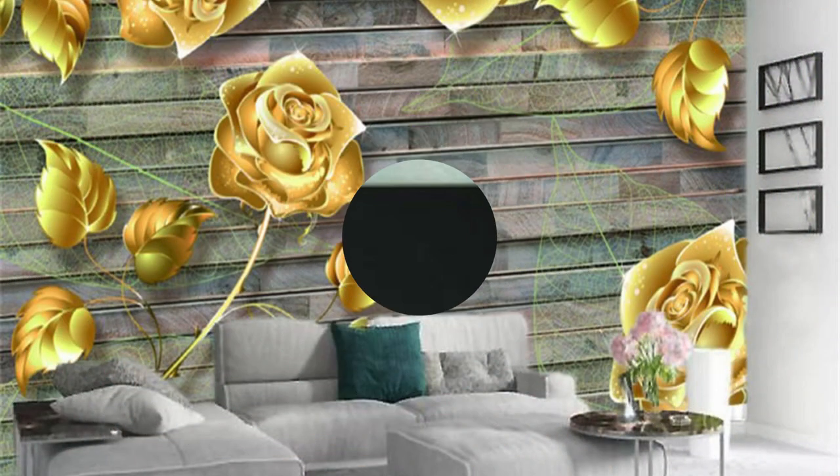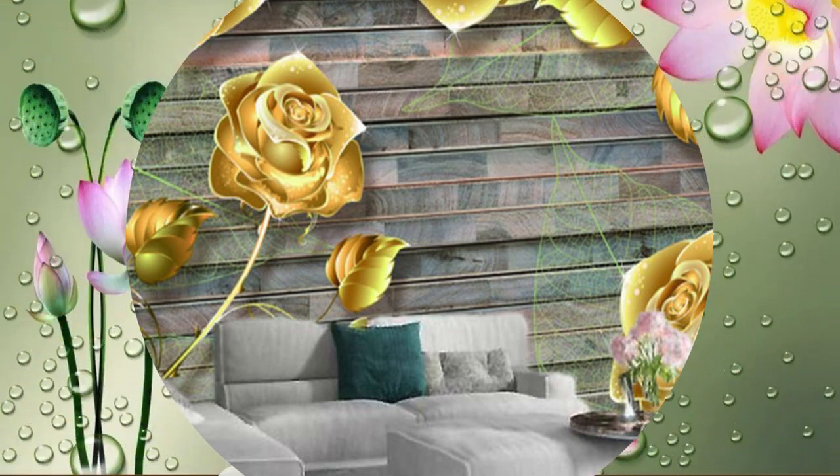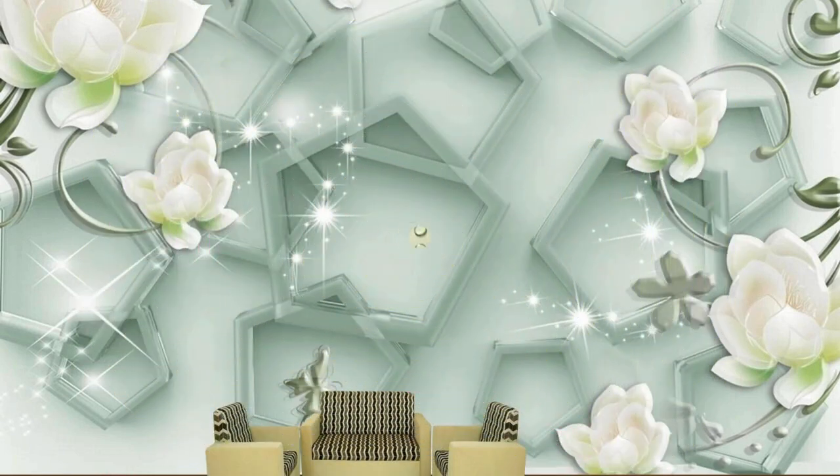Feel the architectural nuances and sculptural intricacies as they unfold before your eyes, evoking a sense of depth that transcends the two-dimensional constraints of traditional wall coverings. The dynamic nature of 3D wallpaper allows you to play with light and shadow, creating an ever-changing ambience that adapts to the nuances of natural and artificial light sources.